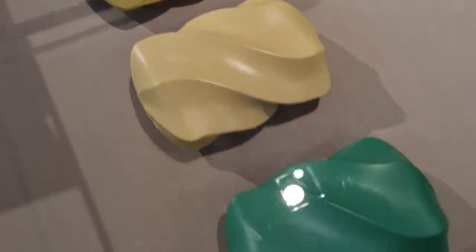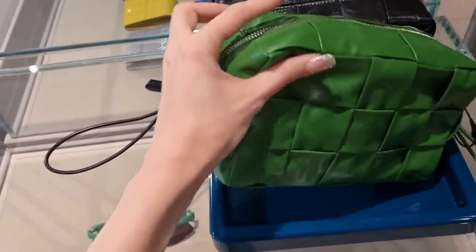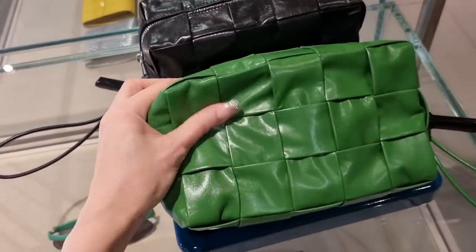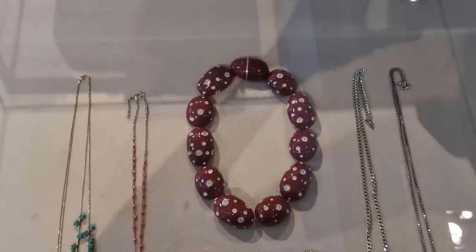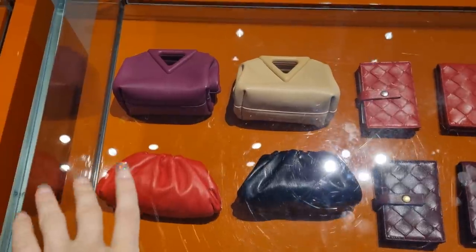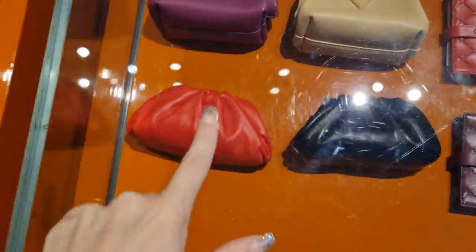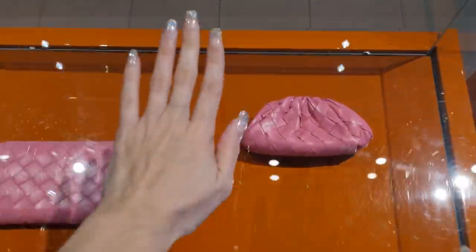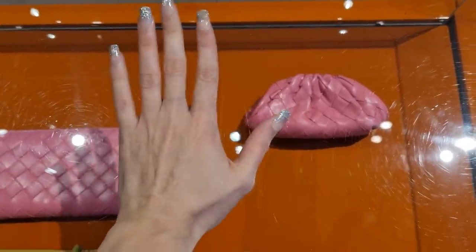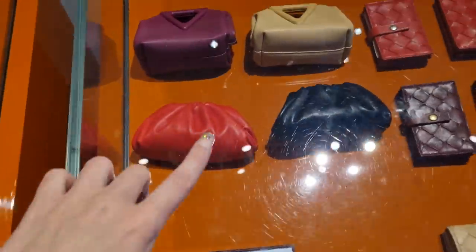Look at these hard shell clutches. And we have a classic Bottega camera bag. I wish I could make you feel this. Bottega jewelry — I love these shell rings and the pink ones. I didn't know they made the pouches in tiny baby versions. Look at this — you can use that as a coin pouch. I've never seen them.